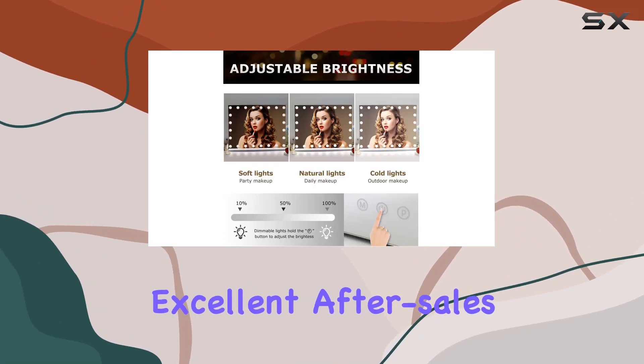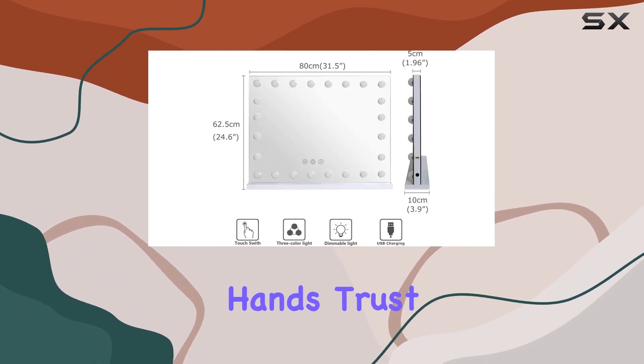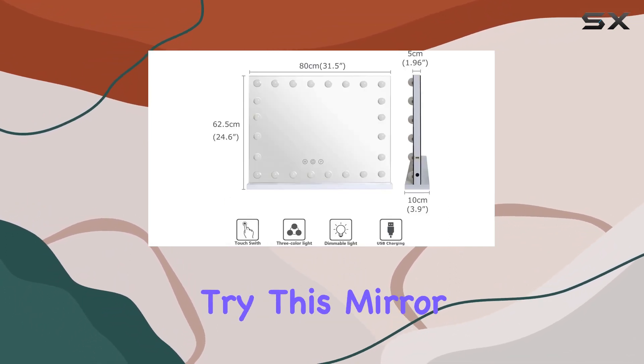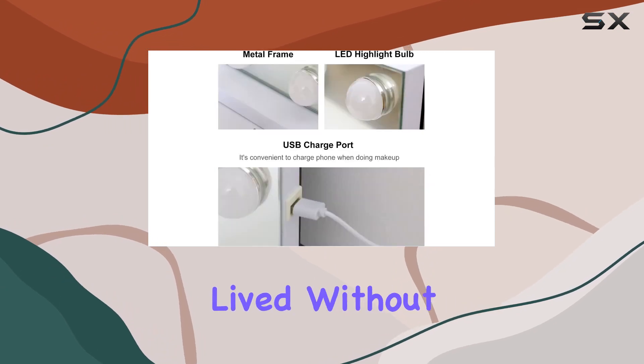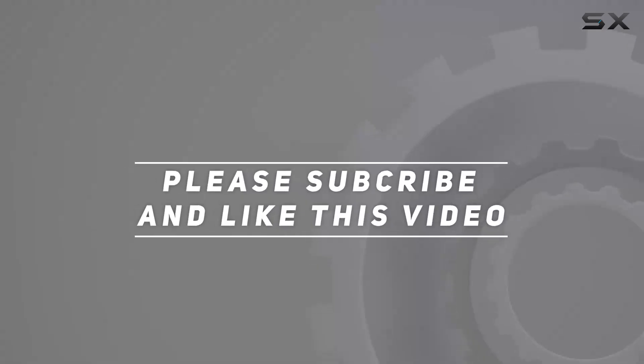And with the quality warranty and excellent after-sales service, you can purchase with confidence knowing that you're in good hands. Trust me, once you try this mirror, you'll wonder how you ever lived without it. Check out the video description for the updated price, and thank you for watching!